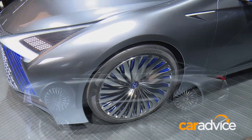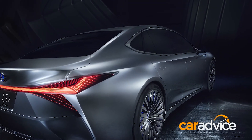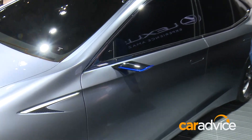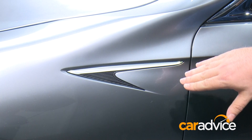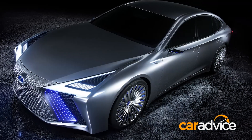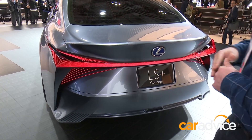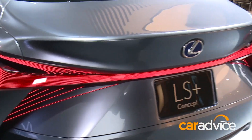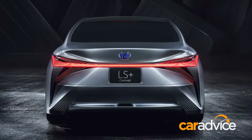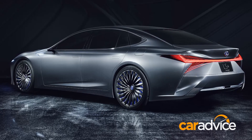It sticks with Lexus's hybrid project — everything is about keeping the car nice and smooth and aerodynamic. There are camera-based mirrors here, and a nice little character line through the front fender which we don't see on the production model but could see on a facelift for the LS. There's also a brand new look to the LED lights through here — a very futuristic, almost disco feel, very different to what we see on the production LS, which in itself is still quite a modern and futuristic car.